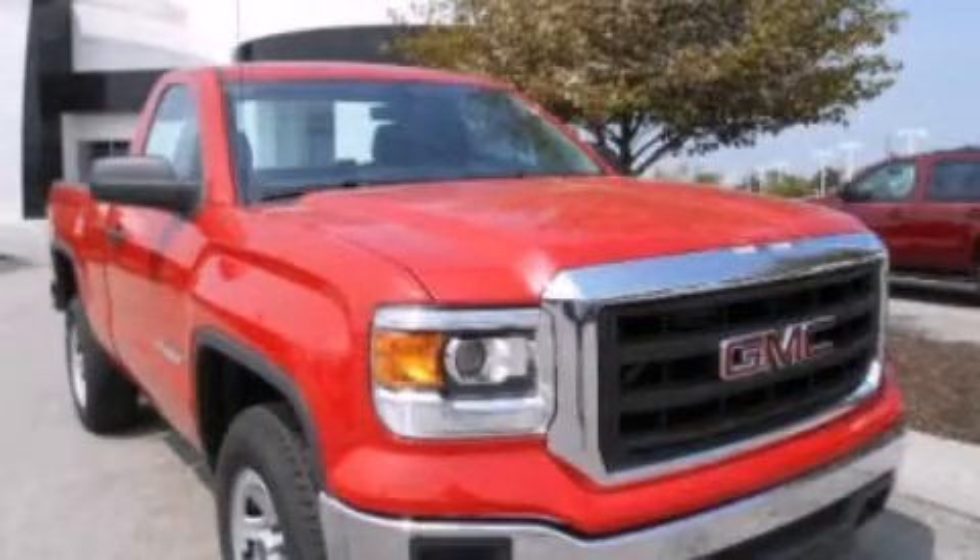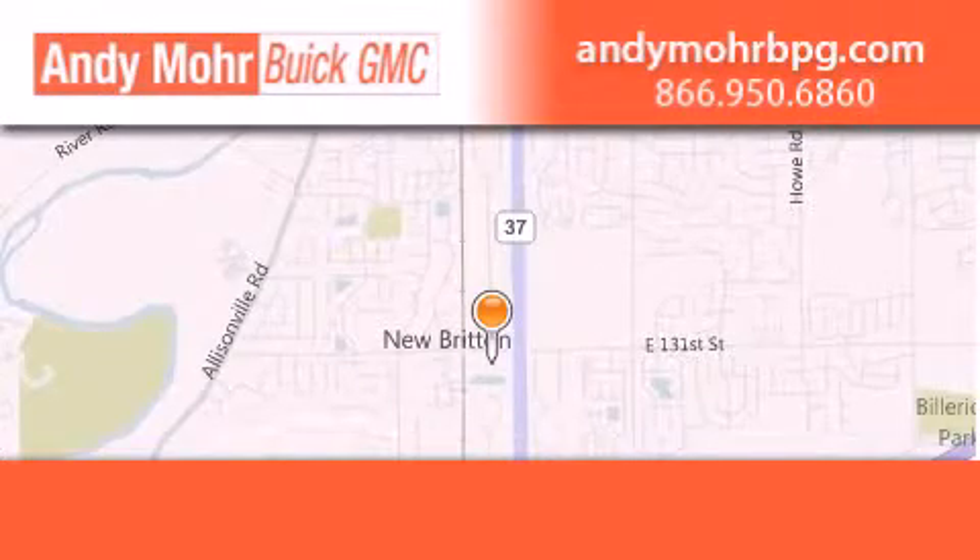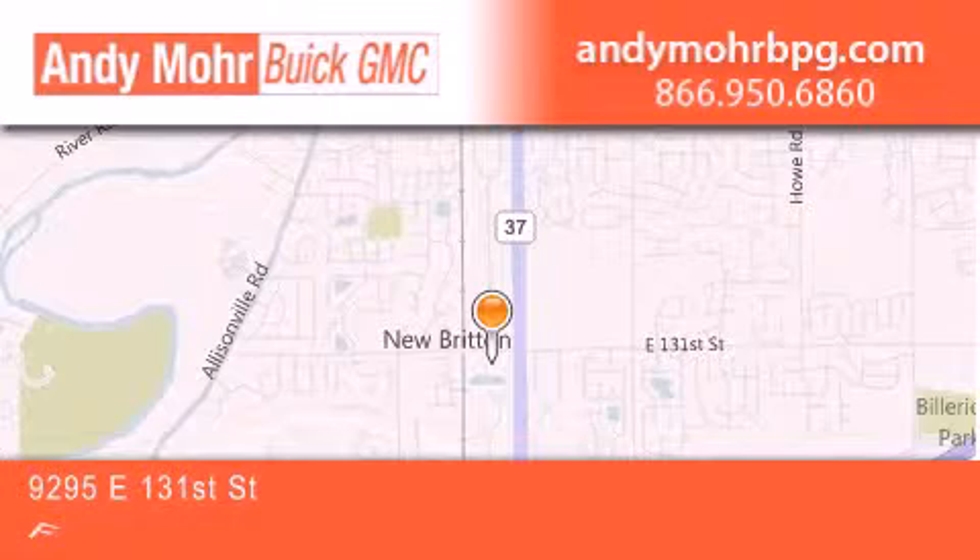We invite you to contact us today to learn more about this vehicle. Andy Moore Buick GMC is the place to find new and pre-owned cars and trucks in Indianapolis.